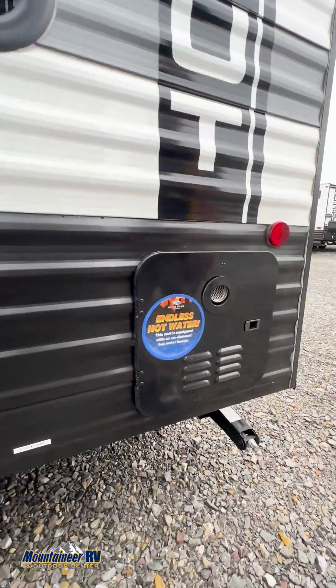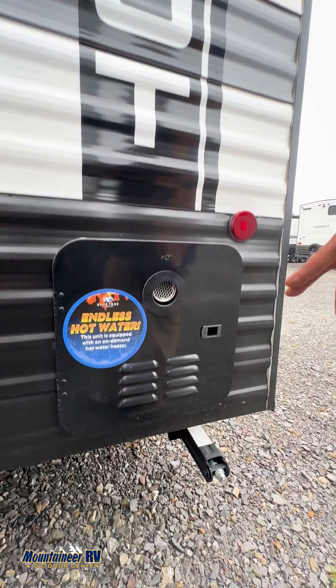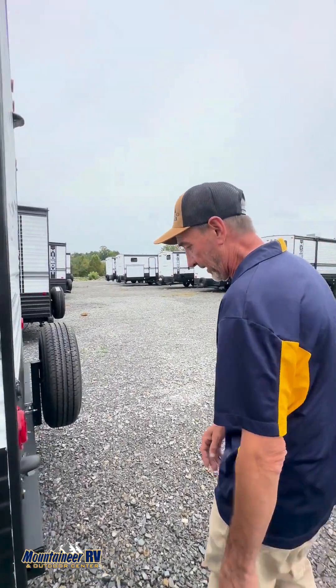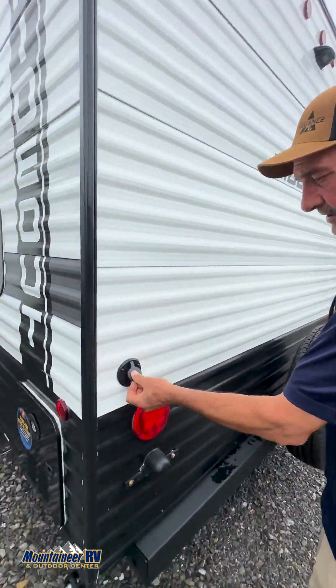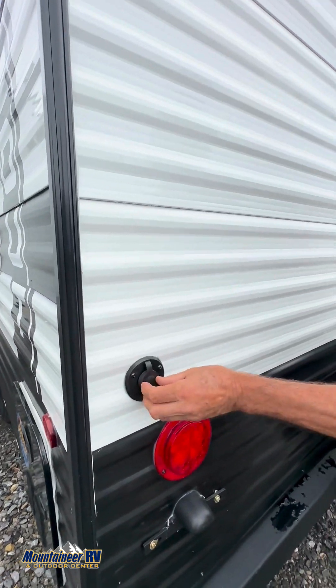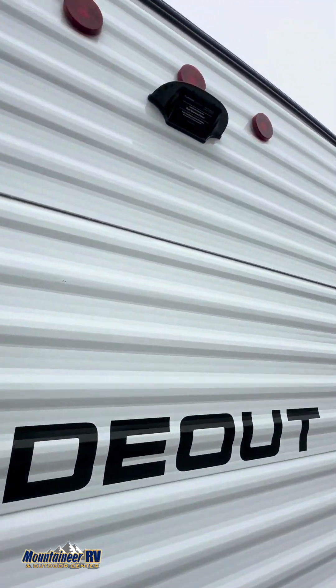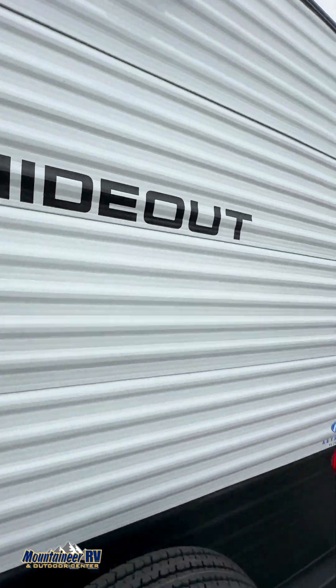The really cool thing about this unit is it comes equipped with endless hot water. You just set it to whatever temperature you want and away you go — take yourself a warm shower. You've also got a satellite hookup, a spare tire, and this unit is prepped for a backup camera, so you could add one of those if you so desired.